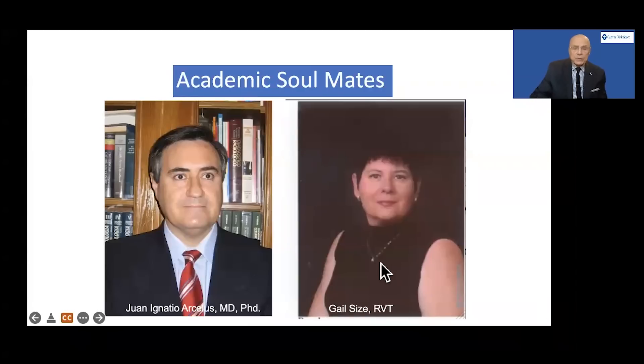First of all, I would like to dedicate this whole effort to two individuals. Professor Juan Arcelis, who is a professor of surgery in Granada and who was my fellow for three years in the late 80s. And also Gail Sighs, who was an incredibly skilled academic ultrasonographer and researcher. Together, this team worked with me for over 25 years. Juan was responsible for the beginnings of the website and Gail responsible for all of the studies where we've been tracking scans and studies. So this is dedicated to these individuals, and I hope you enjoy seeing this new website.